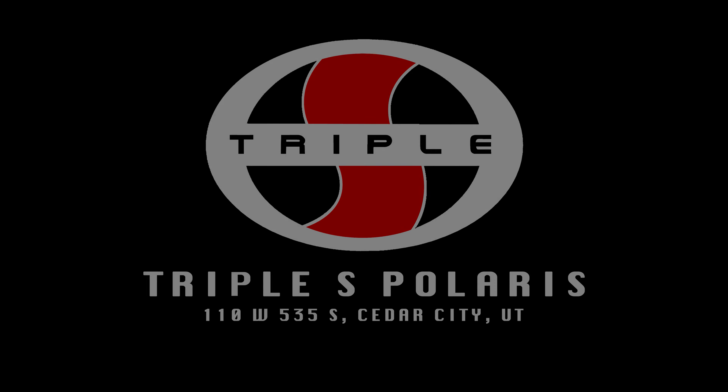Polaris is so proud of these generators that they've even backed them with a three-year warranty. You can find these here at Triple S Polaris in Cedar City, Utah. Thank you so much.